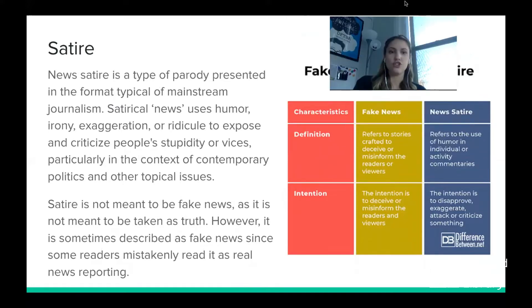Next, let's talk about satire. News satire is a type of parody that presents itself in the format of mainstream journalism, but it's not meant to be fake news. Satirical news uses humor, irony, exaggeration, or ridicule to expose and criticize people's stupidity or vices — particularly in politics and current issues. They use outrageous headlines and jokes to call something to your attention, make fun of a policy, or point out an injustice. It's not meant to deceive — it's meant to be satirical.